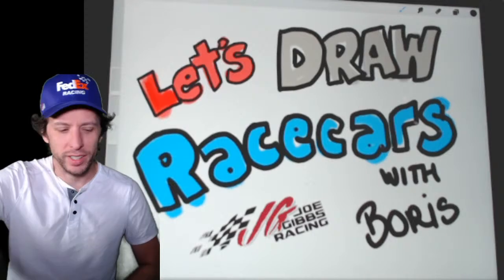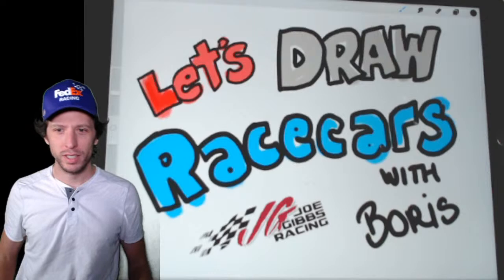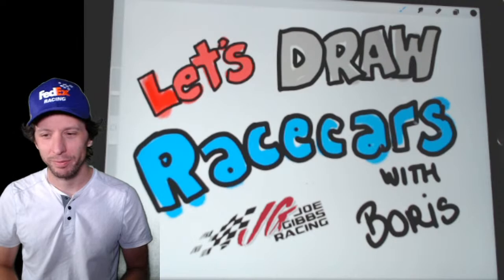Draw again! I'm Boris, and this is the Let's Draw Race Car Show with Boris — that's me. Have you connected those dots yet? I work for Joe Gibbs Racing, and we had a pretty darn good night last night. Here's my dog entering to celebrate and draw with us. We had a pretty good night last night at Darlington.